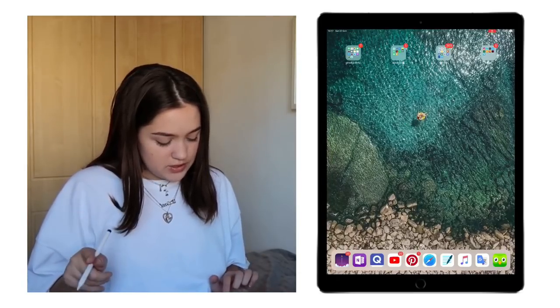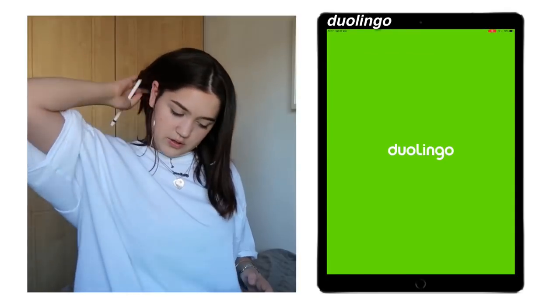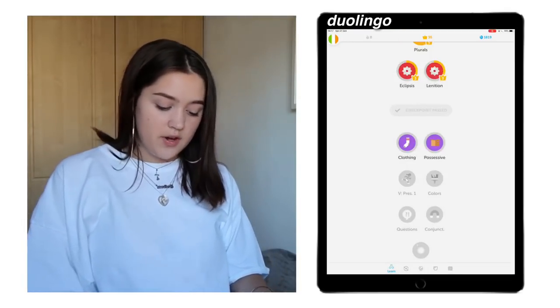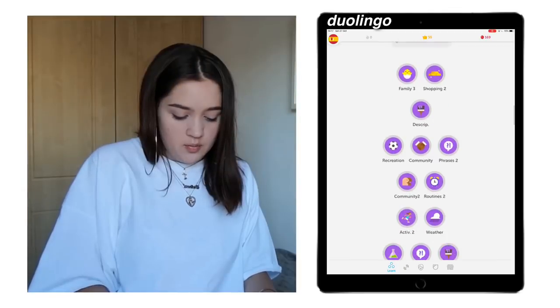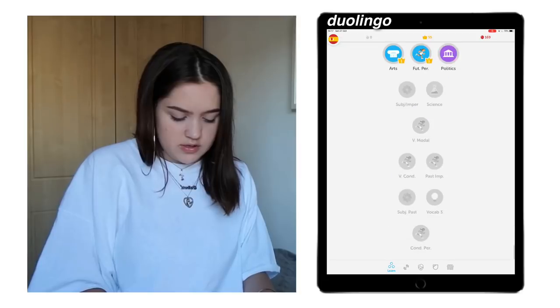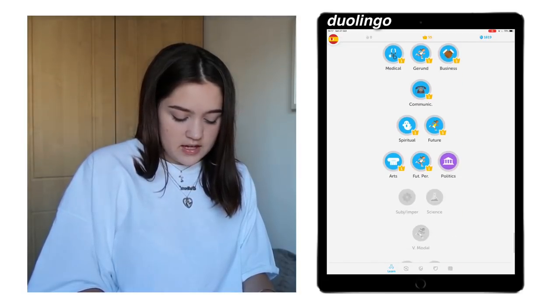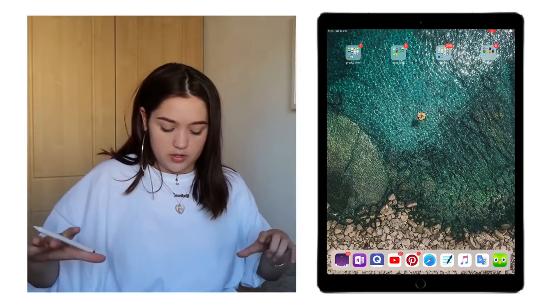Next I have Music, Google Translate, and Duolingo. I don't use Duolingo as much, but I like it for some languages. It's good for Irish, and I'm almost finished with the Spanish course, though I'm not doing it much because I already know most of it.